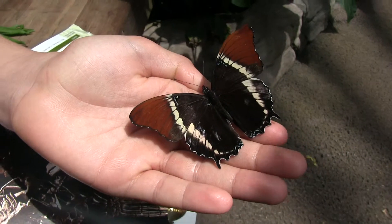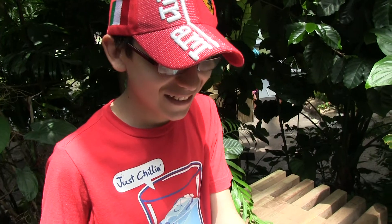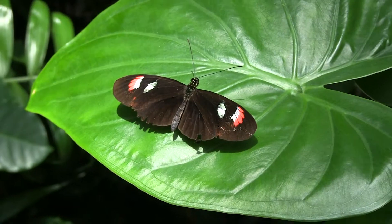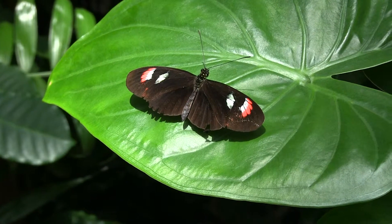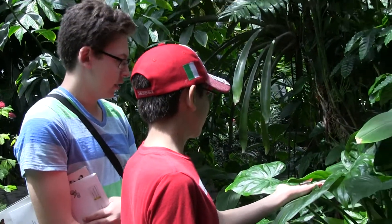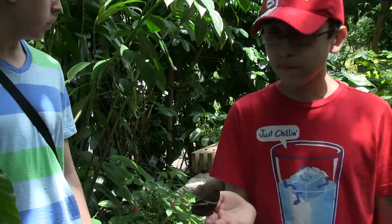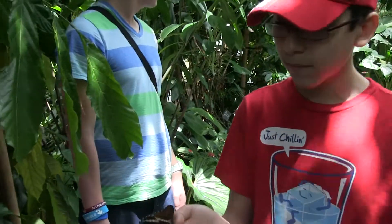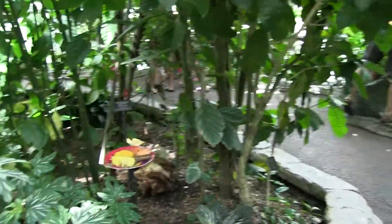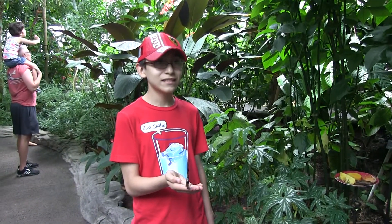Now you can give him a name. Spot! You've got to get the lighting right, guys. Careful. Look at me, Charlie. Turn the butterfly a little bit. Yeah.